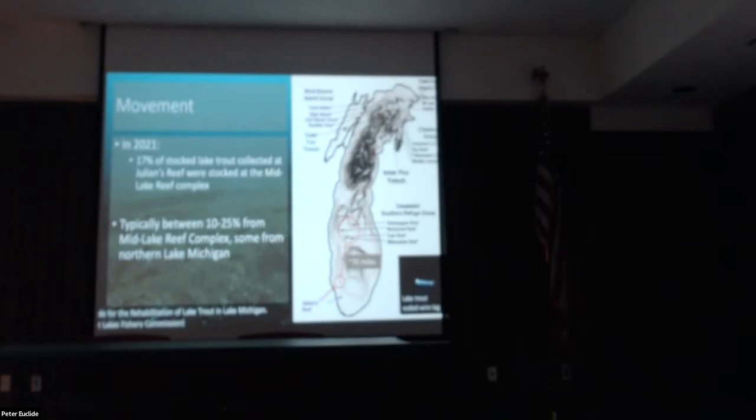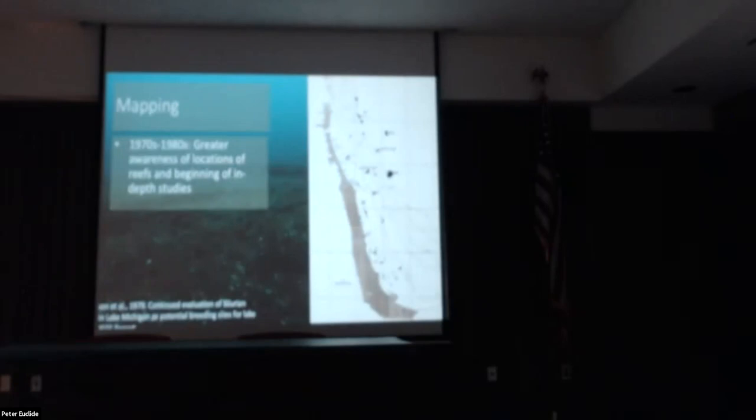Lake trout move around and find new spawning habitats, even though we put them on one spawning habitat hoping they'll return to that spot. This kind of information made the DNR more interested in what other areas lake trout might be utilizing in this region, especially now that there's a larger and growing population of wild fish.